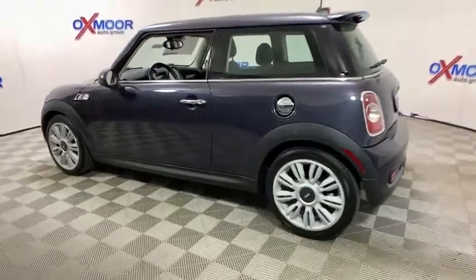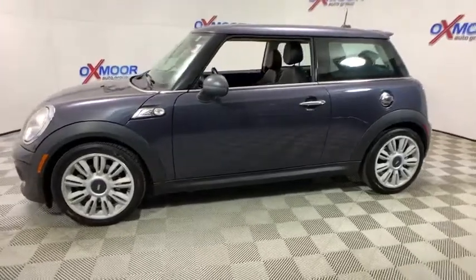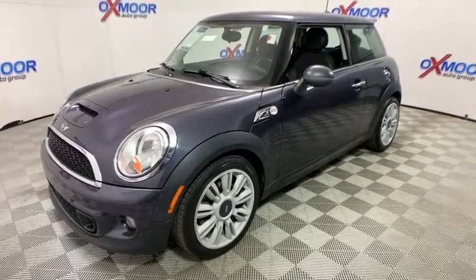The 2012 Mini Cooper. Agile handling and quick precise steering make the Mini Cooper lots of fun to drive. The cabin is roomy with plenty of front leg room. This vehicle has less than 90,000 miles.